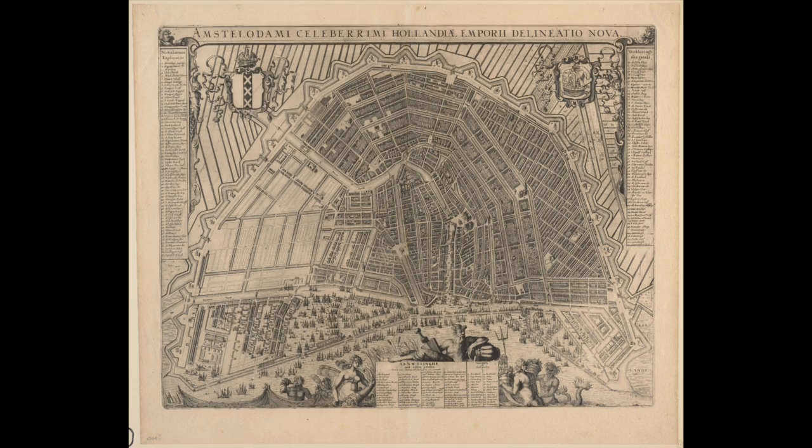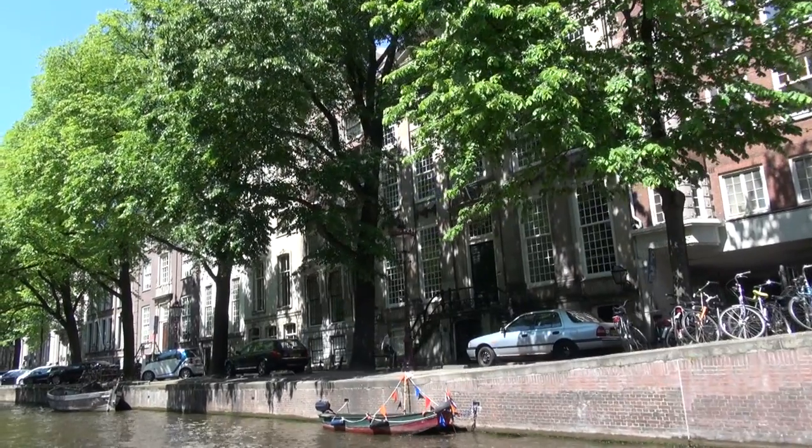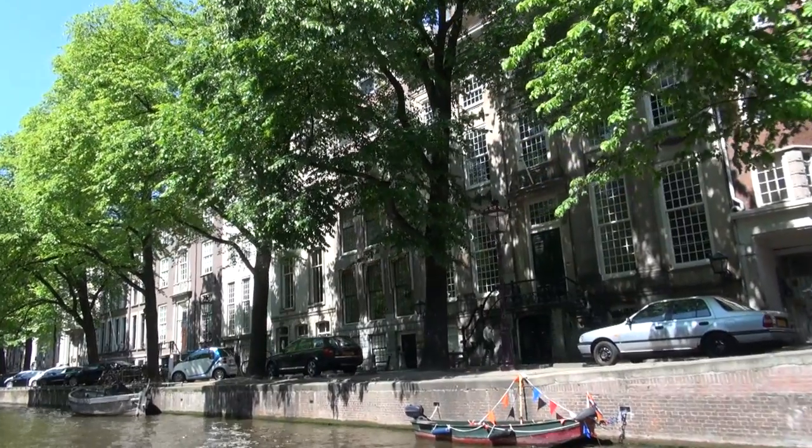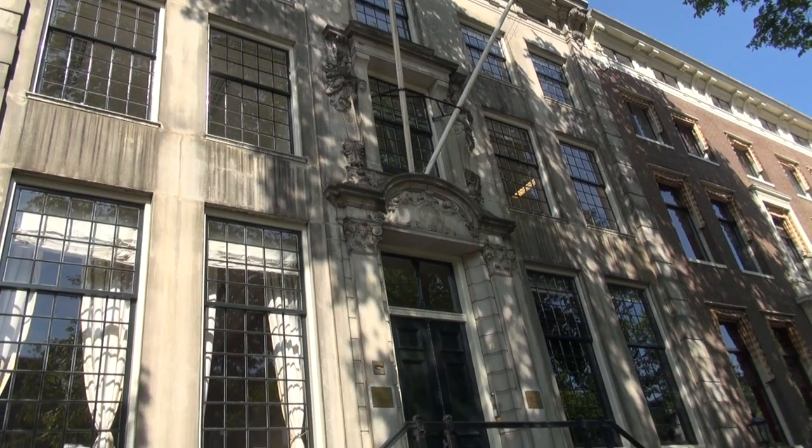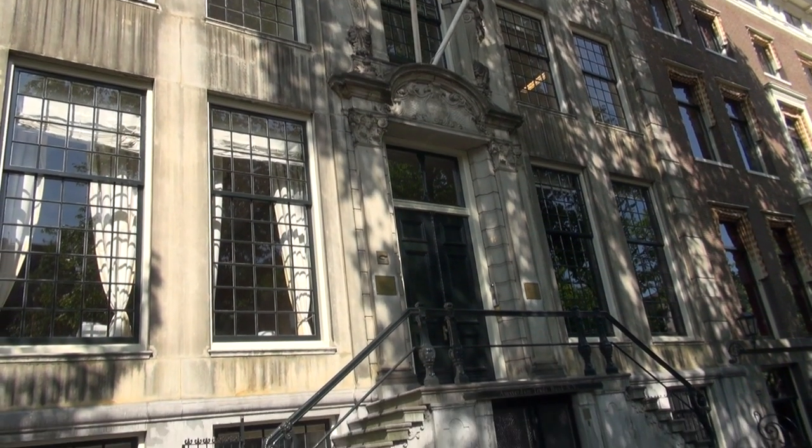It's about a young woman who comes from the countryside to the city of Amsterdam in 1686. Her name is Nella, and she marries a man who's much older than her, a little distant. And as a wedding present, he buys her a miniature house, a replica of their actual house that they live in.